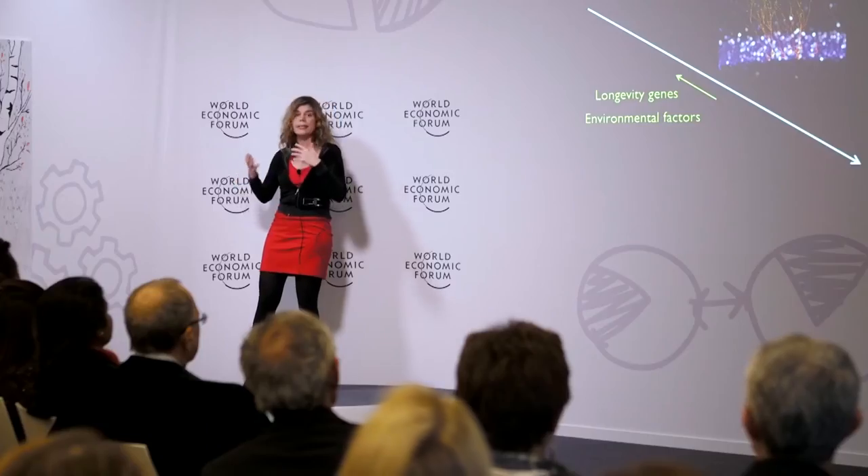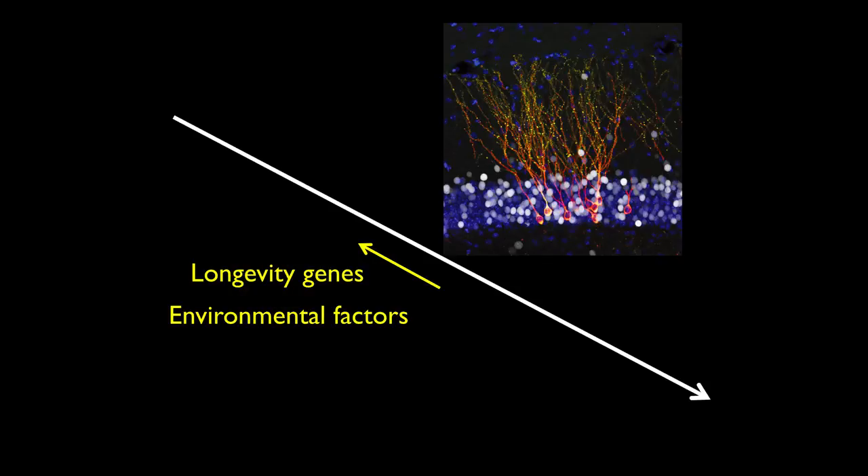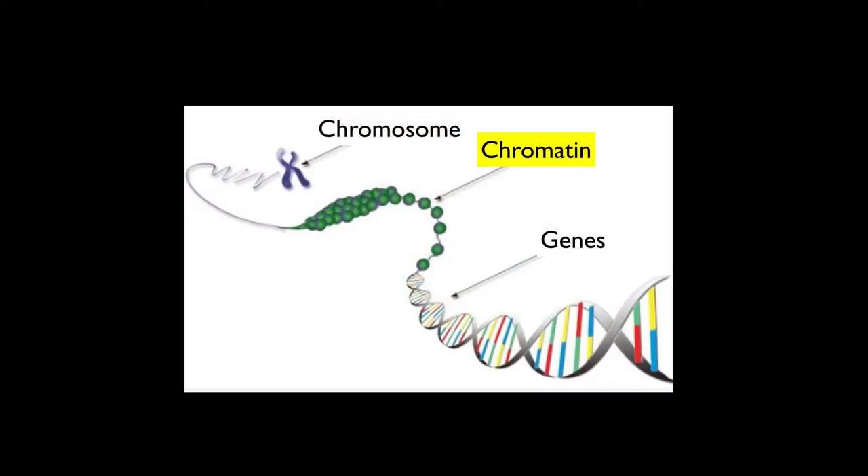As for environmental factors like dietary restriction or exercise, what we found is that they do not act directly on the genes themselves — they act on what packages the gene, called chromatin, which is a way to make genes more or less accessible. Environmental stimuli modulate this chromatin to make genes more or less accessible and mediate long-term changes in stem cells, in the organism, and even possibly in the next generations of descendants.